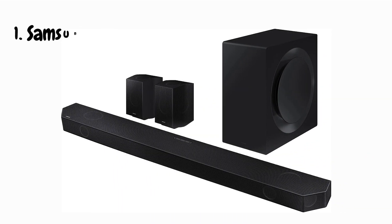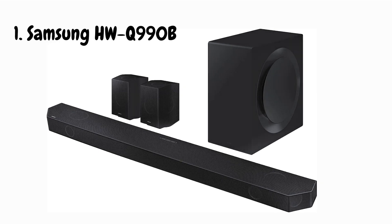Today, we've got something truly exciting to talk about that's going to elevate your audio game to a whole new level. It's the Samsung HWQ990B soundbar, and in this review, we're going to break down all the reasons why this audio powerhouse deserves a spot in your entertainment setup.